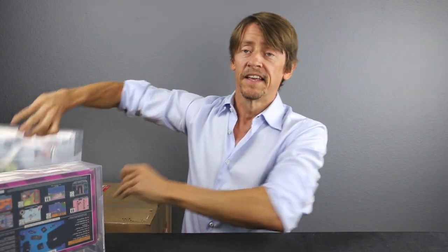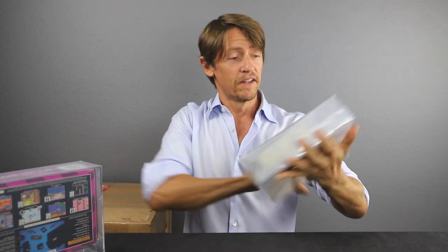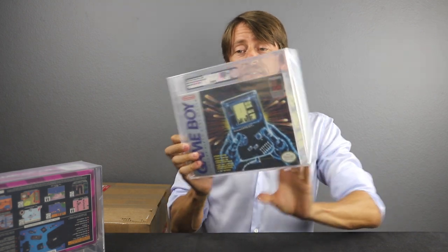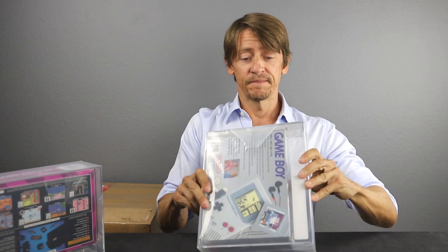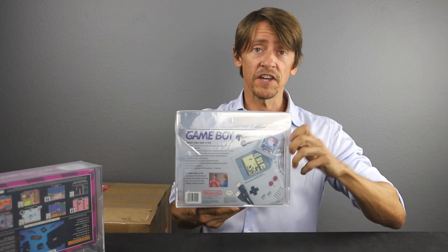First one will be the Game Boy. Big reveal — we're pretty happy with that grade. It's an 80-plus. An 80-plus on the factory-sealed Game Boy from 1989 — that is a great grade for that system. And as I mentioned in the August 16th video, this is the version with the boy in the red shirt and the yellow Tetris screen. There is a blue shirt boy as well, which is a different version. But this is the early production run — 80-plus near mint for the Game Boy from 1989. Super happy about that grade.